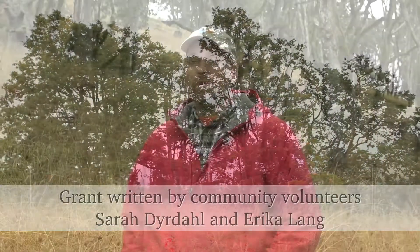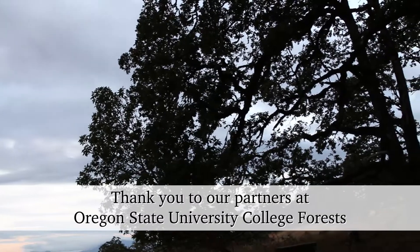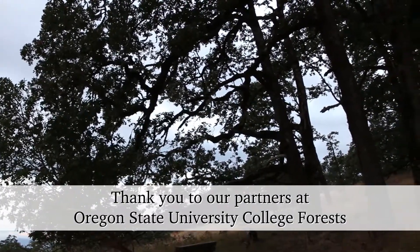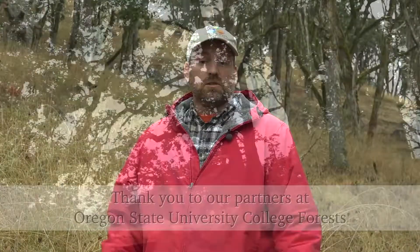We have some Douglas fir that have been growing on the property for close to 70 years, topping out the oaks. We thought it was a great opportunity, but we needed partners. So we started looking around and talked to Oregon State University, since ecosystems don't fall on property boundaries.